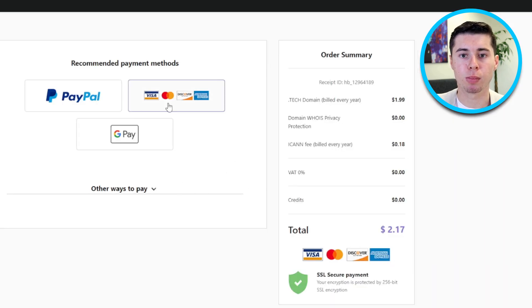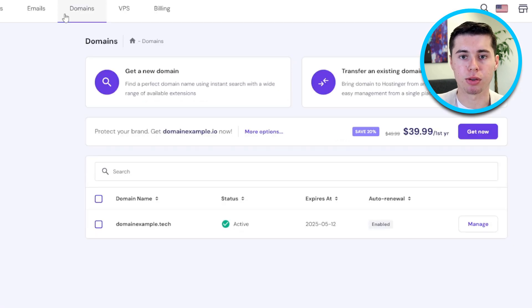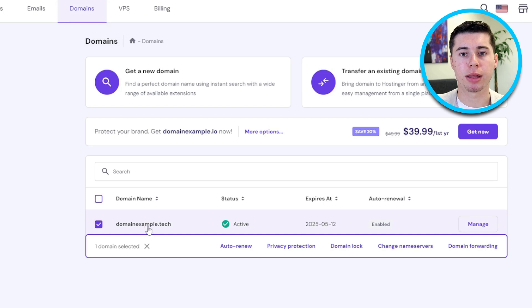You'll then be directed to a screen where you can confirm your payment details. On the right side, you'll see the total amount due for today. After purchasing the domain, you'll be taken back to your Domains tab to confirm that the transaction was successful. And that's it — you now have your own domain.